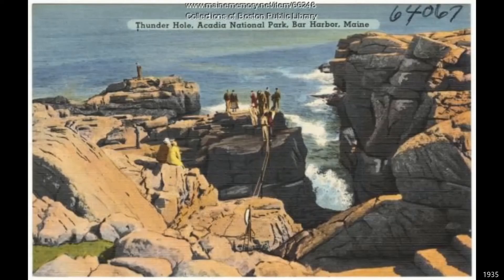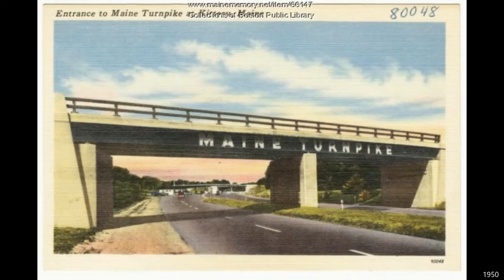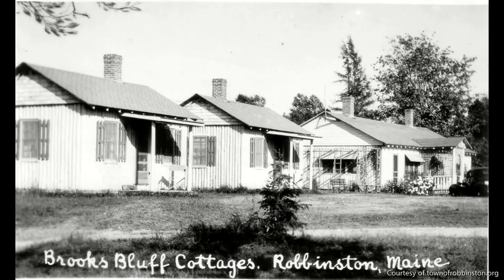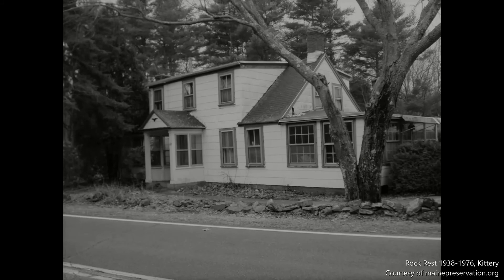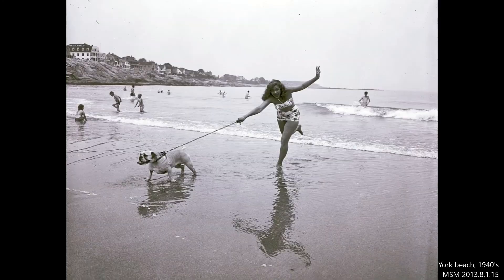From our first inhabitants to today's tourists, Maine has always been a desirable destination. Whether working or vacationing, nothing beats a Maine summer. As we go about our daily lives, let's take a moment to relax. Because it passes so quickly, let's all enjoy summer in Maine.